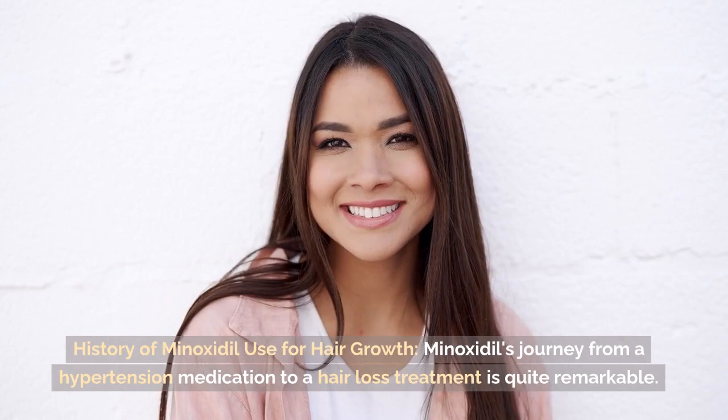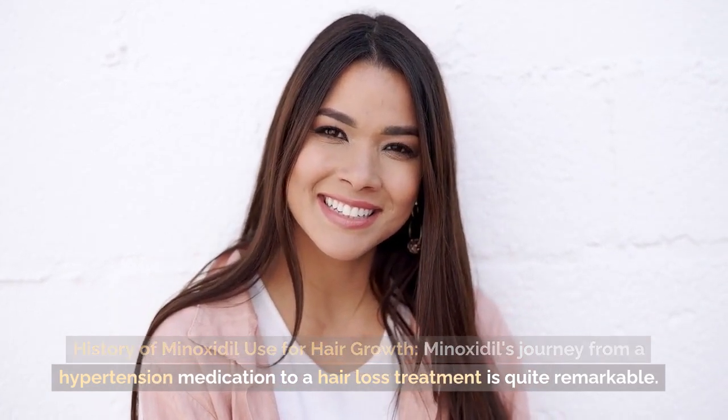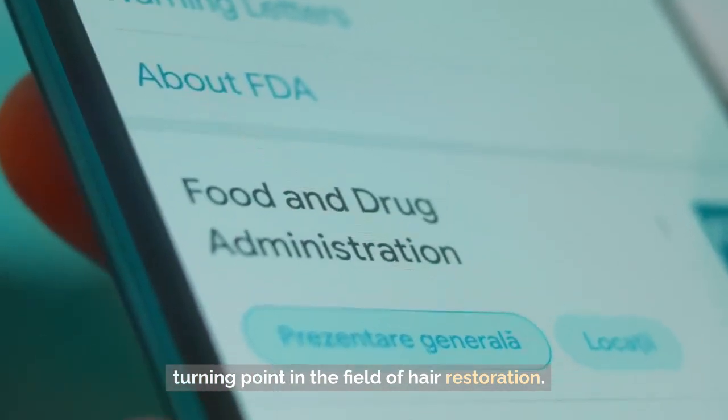History of Minoxidil use for hair growth: Minoxidil's journey from a hypertension medication to a hair loss treatment is quite remarkable. It was eventually approved by the FDA for hair loss treatment, marking a turning point in the field of hair restoration.